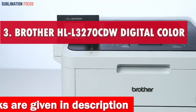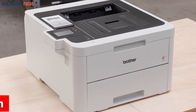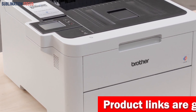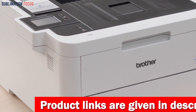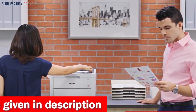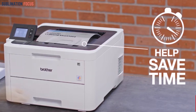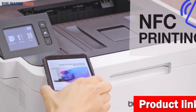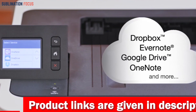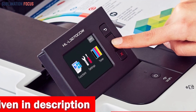Number 3 is the Brother L3270CDW Digital Color Laser Printer. It offers a comprehensive all-in-one solution for your envelope printing requirements. You may print a sizable batch of envelopes without having to keep refilling, thanks to a large input paper tray that can accommodate up to 250 sheets. Its lightning-fast print speed of up to 25 pages per minute makes printing envelopes more practical than ever, allowing you to quickly produce professional-looking envelopes in seconds. The automatic two-sided printing capability saves time and minimizes paper waste, making it a more environmentally responsible option. Your printing options can be easily customized thanks to the user-friendly 2.7-inch color touchscreen display.